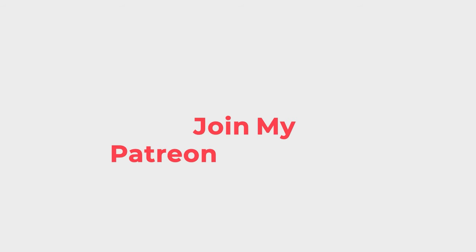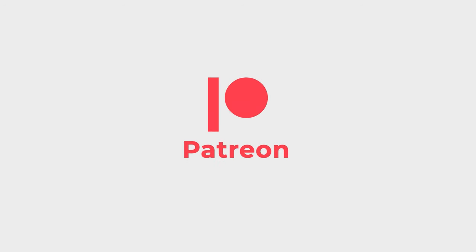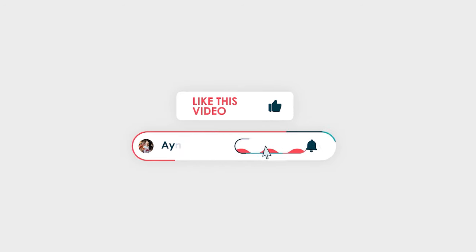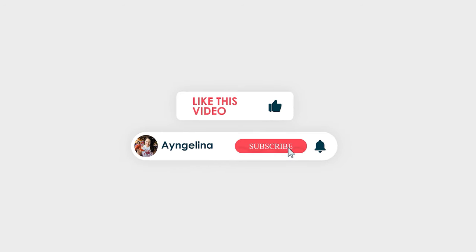Join my Patreon community for more behind-the-scenes and exclusive content you won't find elsewhere. You can also find me on Instagram, and be sure to like this video and subscribe to my channel. All of these things make my day - thank you so much for your support.